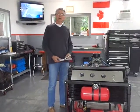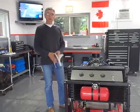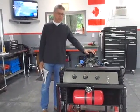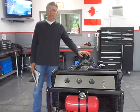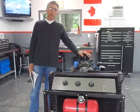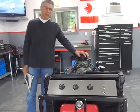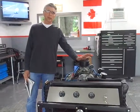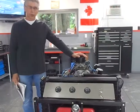Today is June 10th, 2018, and the purpose of this video is to demonstrate this engine on my engine test pad. This is a 604 circle track race motor, and this motor is pretty much the standard motor for all pro late model circle track racing all over northern Ontario.